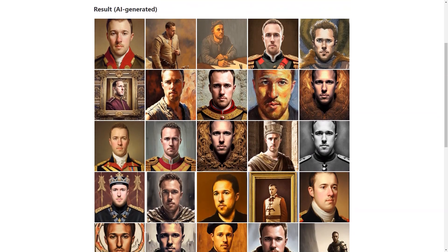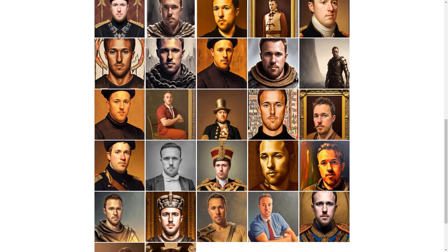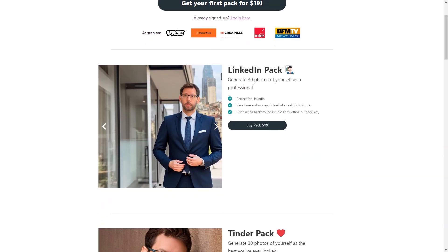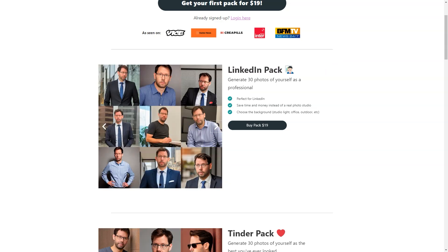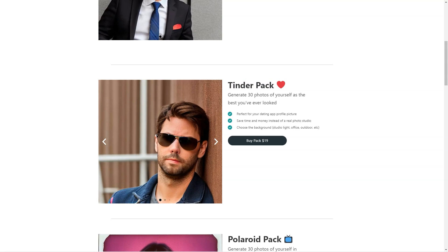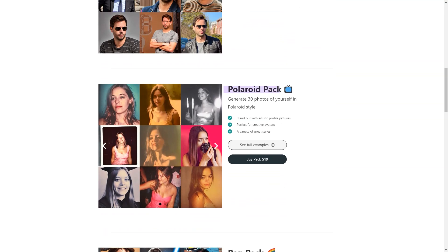It's also worth noting that Photo AI is currently in beta testing, which means the technology is still experimental and there is a possibility of unexpected results and artifacts. However, the site is constantly updating its resources and working to improve processing times, which may be a little longer due to higher than normal demand. One thing that sets Photo AI apart is that it's powered by artificial intelligence, which can analyze your photos and create new images — giving you a vast variety of images based on your style and preferences.